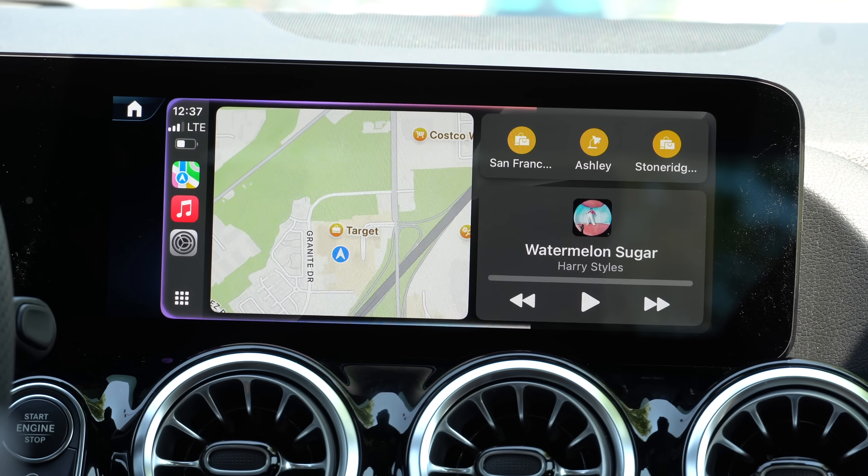If you misplace something like an AirTag, you can just say 'Pin my wallet.' I need to replace the batteries, but it pings my wallet in the car, so if I'm having a hard time finding it or it goes underneath the seat, you can always just do that.